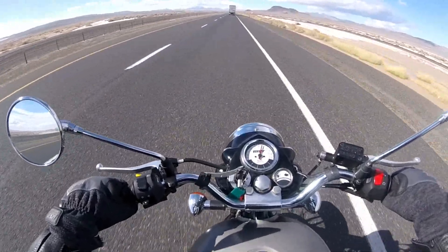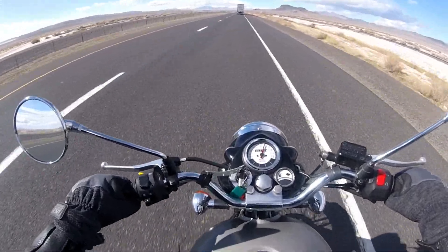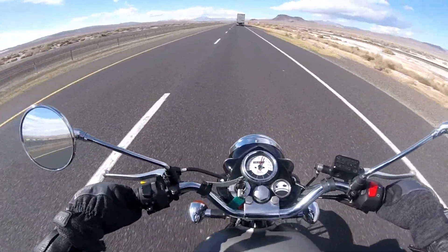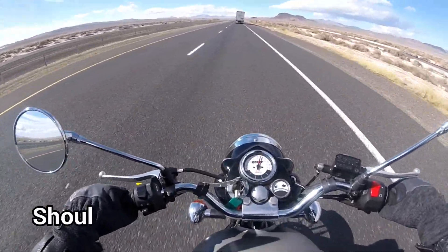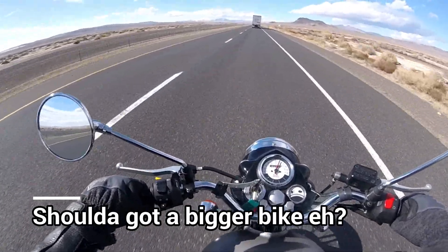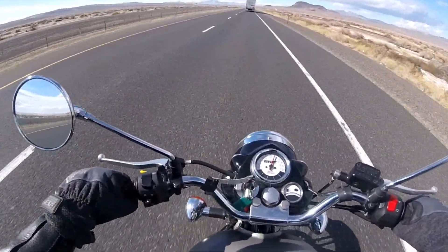And don't forget, my children: lean into the wind with all your might and twist after life. Drop 5th to 3rd just to keep up at highway speed. This wind... FUCK IS A SHIT!